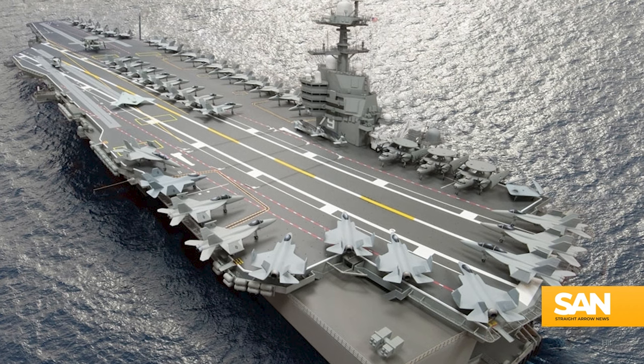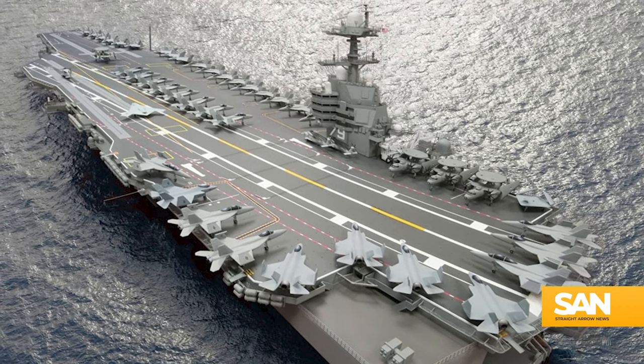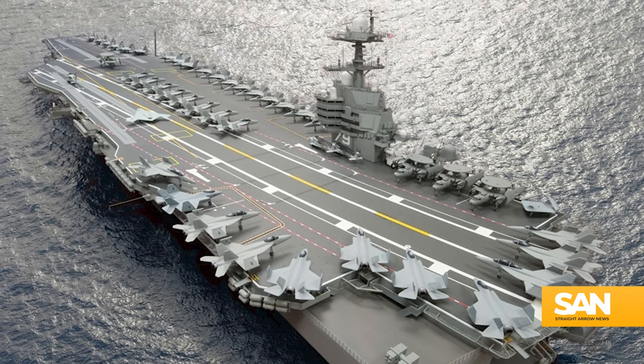The new USS JFK will definitely be a looker — it's over 1,000 feet long and weighs 100,000 tons. In addition to the EMALS, the Navy says the ship incorporates more than 20 other new technologies, like advancements in propulsion, ordnance handling, and battle space management.